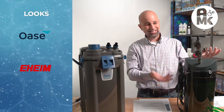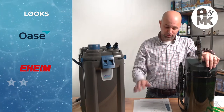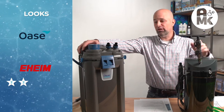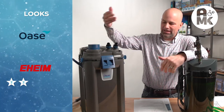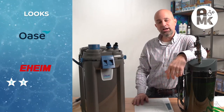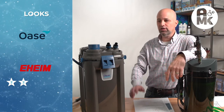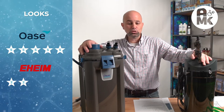Looks: Eheim doesn't look good — I'm giving it a two-star rating. I think the Oase looks cool. If I want to see something down below that people are going to see, I like the blue, I like the gray. No algae is going to grow through it. I'm giving the Oase five stars on looks because I do think it looks cool.